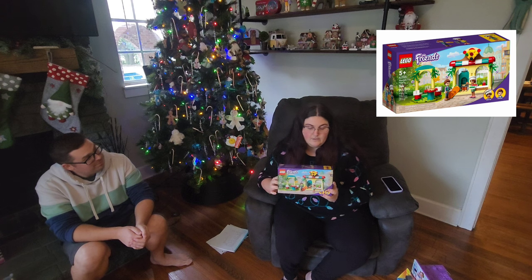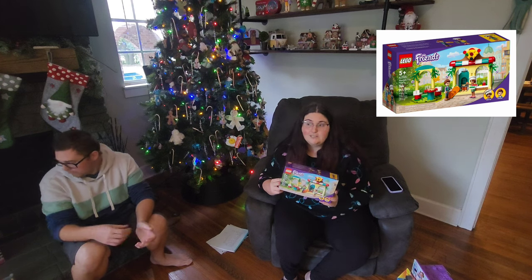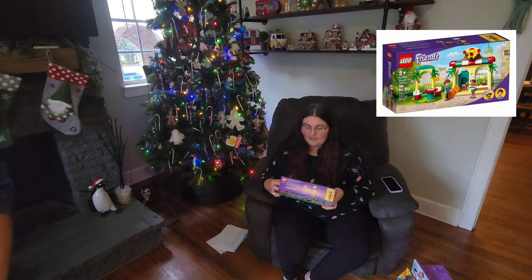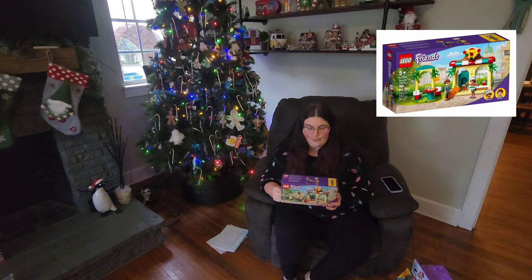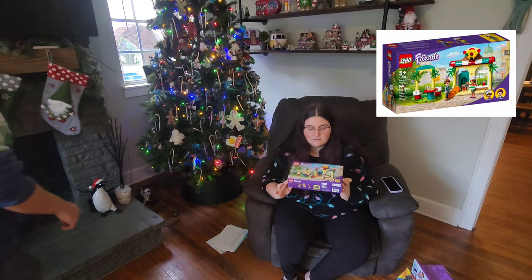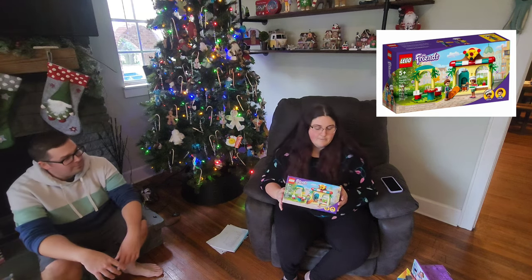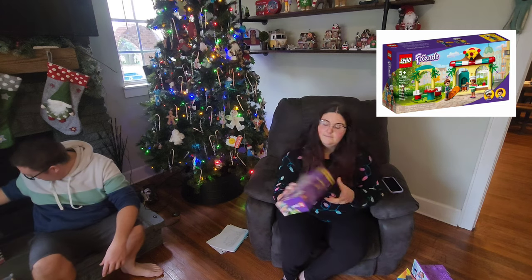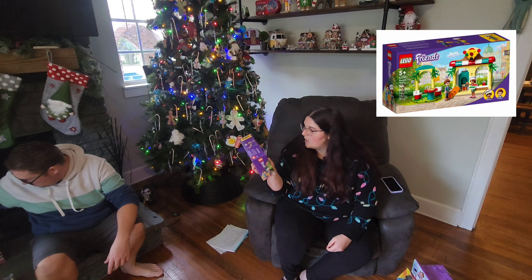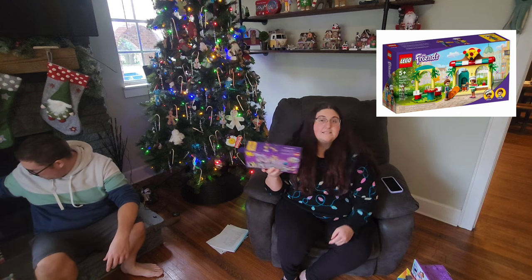My kids love Legos. Zaley previously has had her sister do all the sets for her, and then she just uses her imagination to play with them. But for her birthday, she did a Lego set on her own. So now we got her one that's smaller in pieces — it's 144 pieces, so she should be able to do this on her own. It's the Heartlake City Pizzeria.